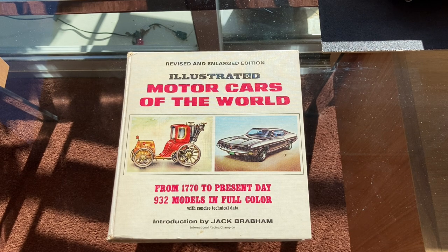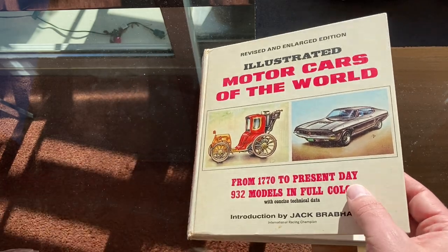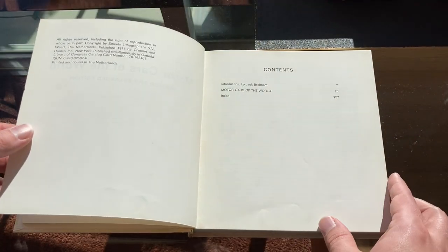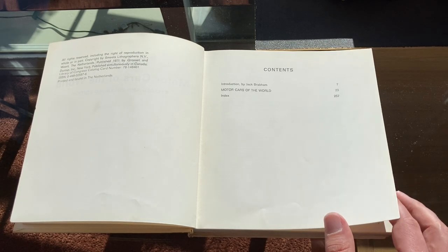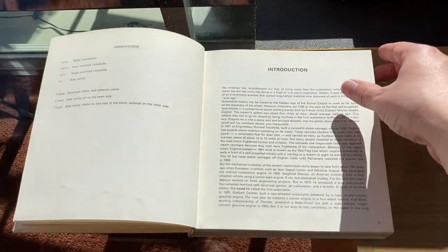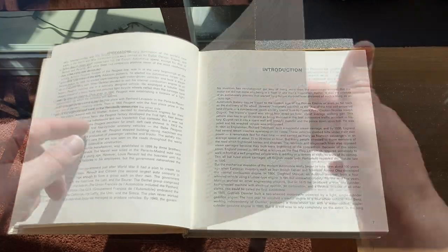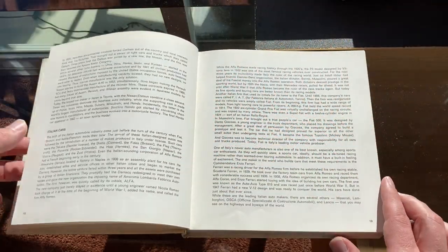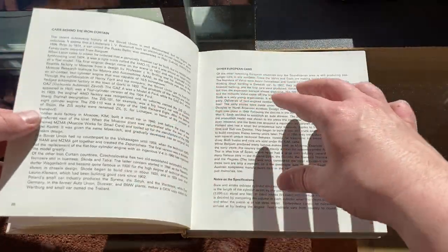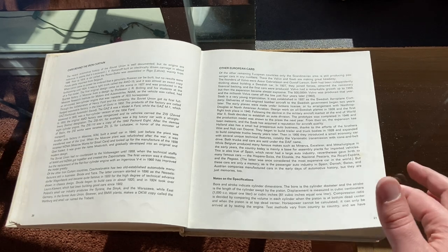What makes it so unique is that this is a book of artwork, but I looked just before doing this video and I can't find anywhere in here where the artists were actually credited. So I don't know how this came about — whether it was commissioned artwork or what. The introduction is just a general narrative history of the car, and of course it's not going to go any further than 1970 since that's when the book was made.